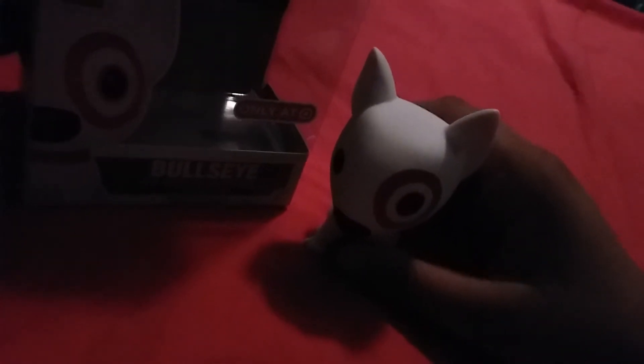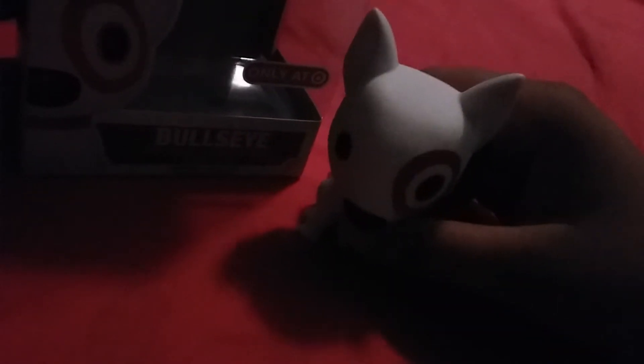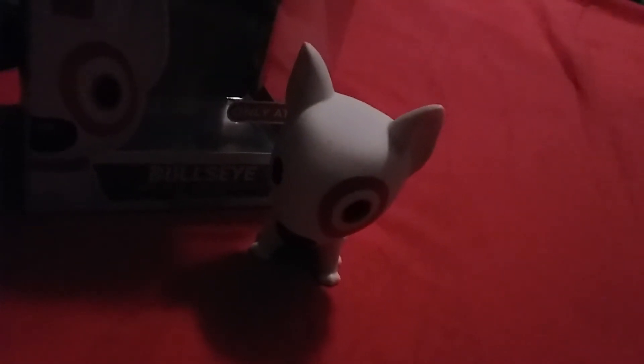You guys should probably look for a cheaper price. I don't recommend paying 60 bucks for this pop — maybe like $40, because I've seen some people buy this for like $40. There's also a flocked one coming out, I think next month.